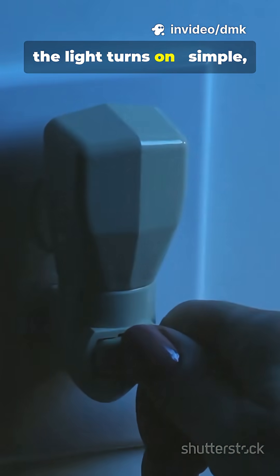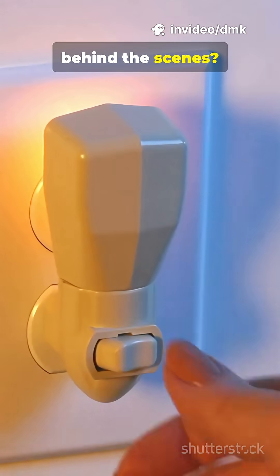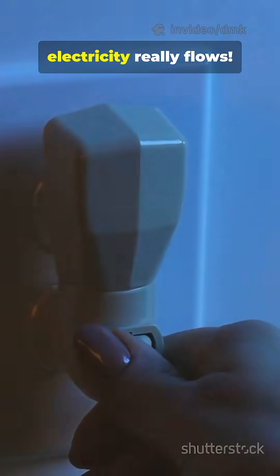You flip a switch, the light turns on. Simple, right? But what's actually happening behind the scenes? Let's break down how electricity really flows.